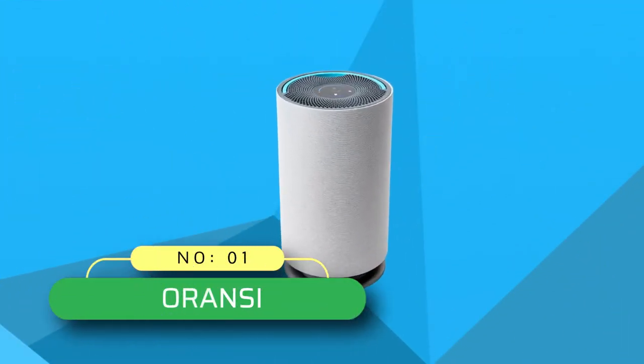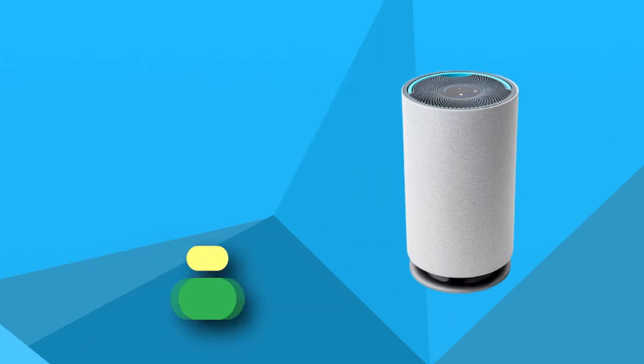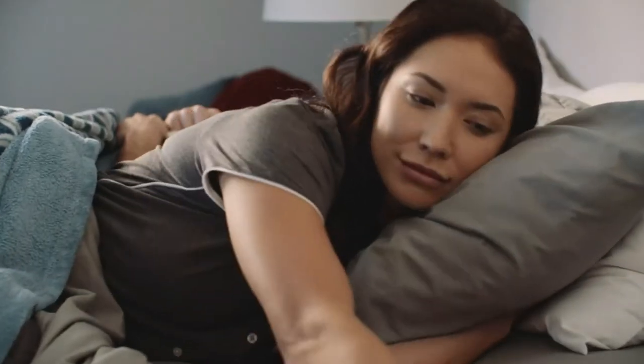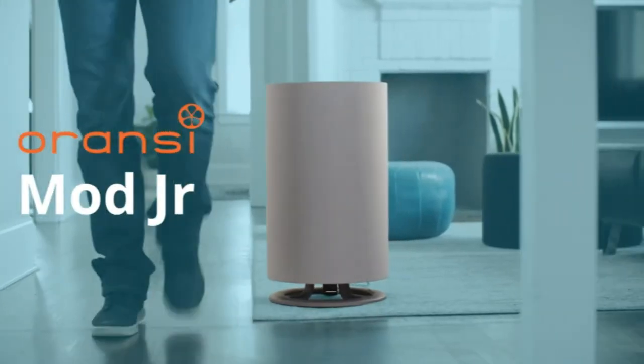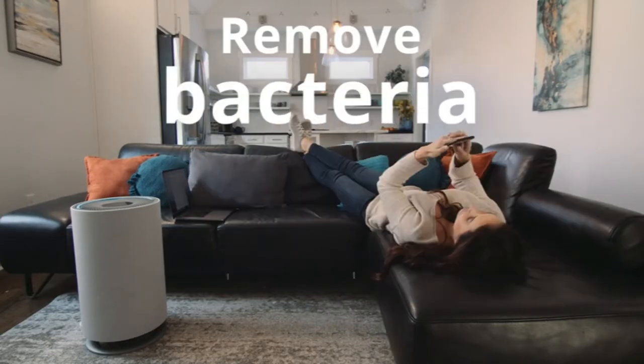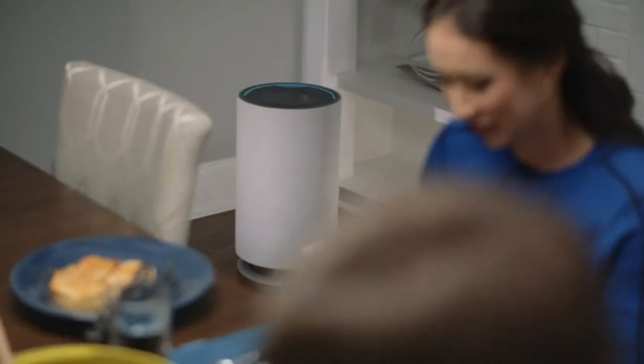Number 1. Aransi Air Purifier Made in USA. Ideal for the home, large bedrooms, office, classroom, church, business, apartments, basements and large living spaces. Indoor room coverage of 878 square feet with 2 air changes per hour.